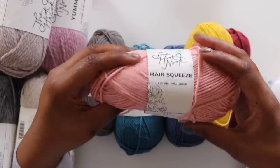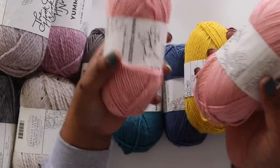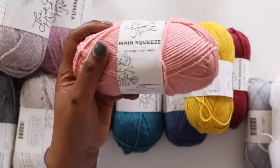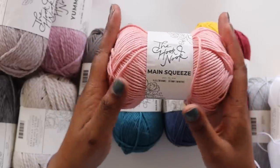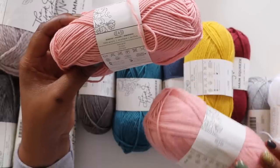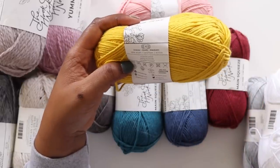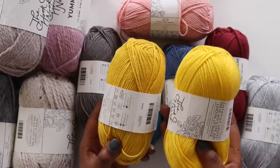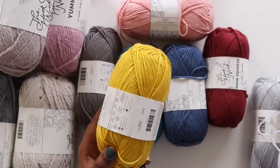Next up is Main Squeeze. It looks like this is the worsted version of Small Stuff — picking up two colors that coincide, you can see they're essentially the same color, but this one is just a heavier version. We've got 100 grams and 175 yards here, which feels pretty standard for a main acrylic worsted weight sold in stores. This one is called Rose Gold, where the DK companion was called Pink Peony. We also have Mustard Yellow — compared to Warm Sunshine in the DK, they are a good bit different, going slightly on the deeper, richer side for the worsted weight yarns.